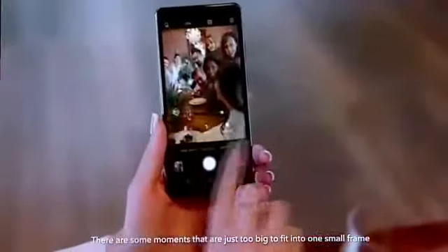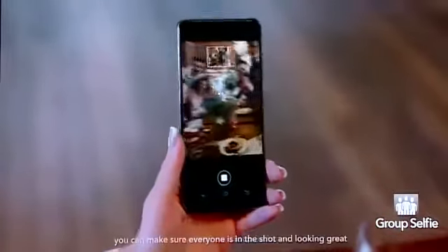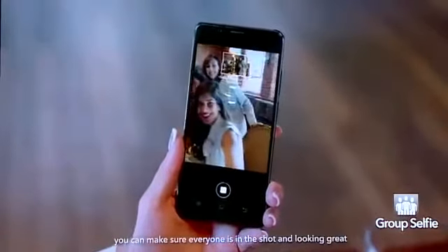There are some moments that are just too big to fit into one small frame. With V7 Plus Group Selfie, you can make sure everyone is in the shot and looking great.